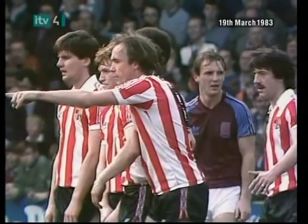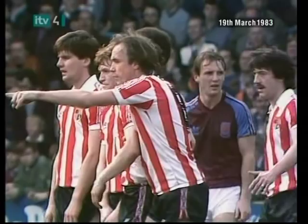Gray Stewart's blinding free kick, just wide.